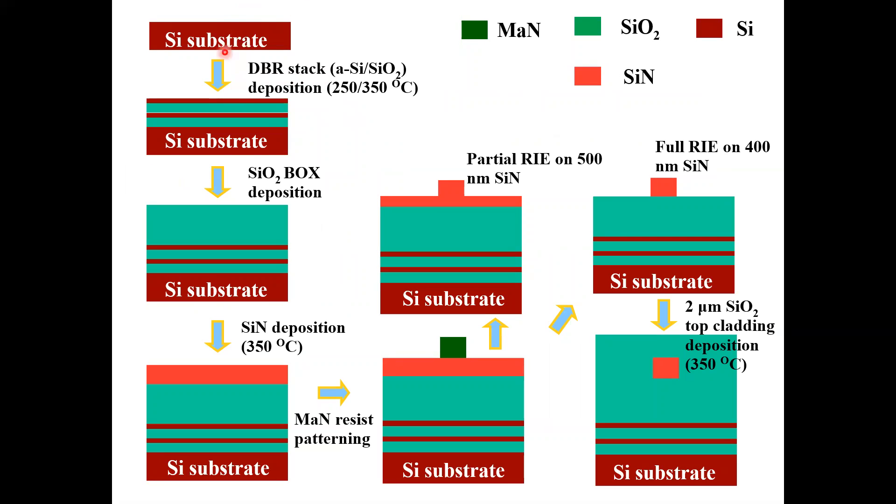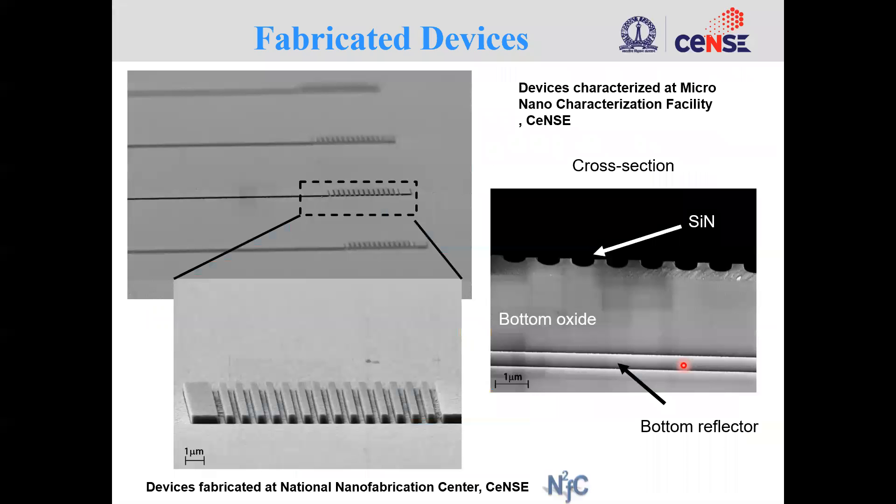Next I will talk about the device fabrication. We take a bare silicon wafer, deposit the two-layer DBR stack, then deposit the silicon dioxide box layer corresponding to the chosen design, then deposit the silicon nitride at the target thickness, and then perform electron beam lithography. For the 500 nanometer thick silicon nitride we do a partial etch; for the 400 nanometer thick silicon nitride we do a full etch, followed by a two micron top silicon dioxide cladding deposition. These scanning electron microscope images show the fabricated devices: the top view, a tilted-angle view, and the side-view cross section of the gratings along with the DBR stack.